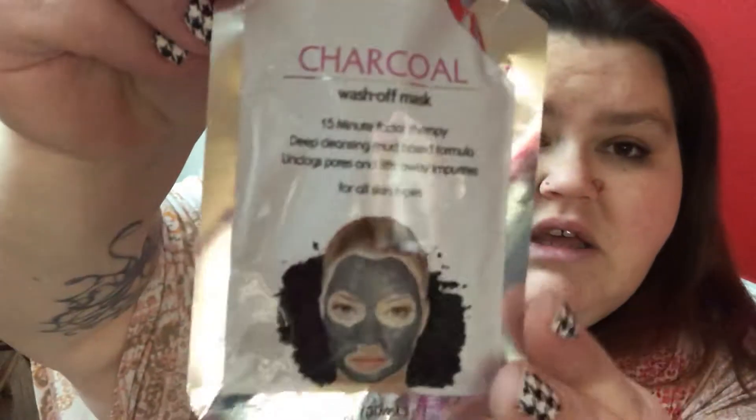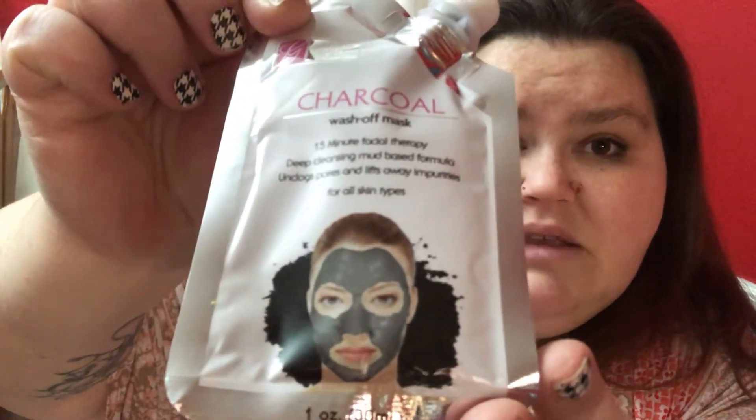And last but not least — it is a charcoal... what brand is this from? Global Beauty Care. This is a charcoal wash-off mask: 15-minute facial therapy, deep cleansing, mud-based formula, unclogs pores and lifts away impurities, for all skin types. Here is the charcoal mask.